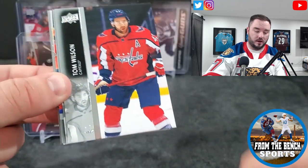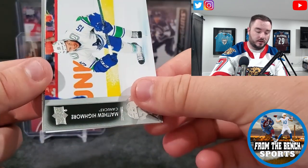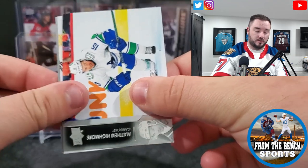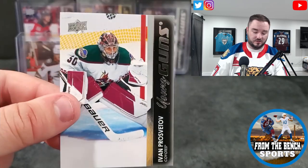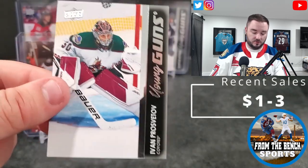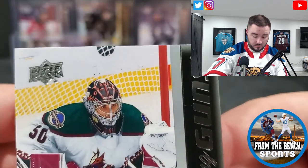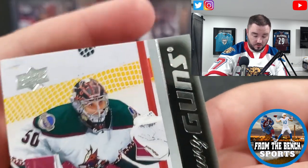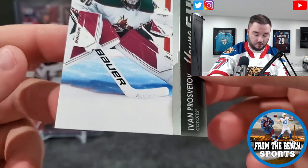We got a high number and it's our first one — for the Coyotes, this is going to be Ivan Provetov, Arizona goalie. Not too bad, the upper edge is a little bit off.